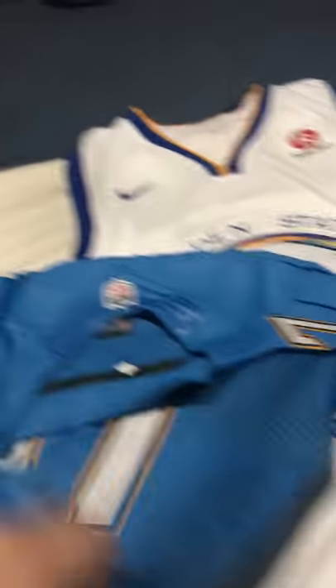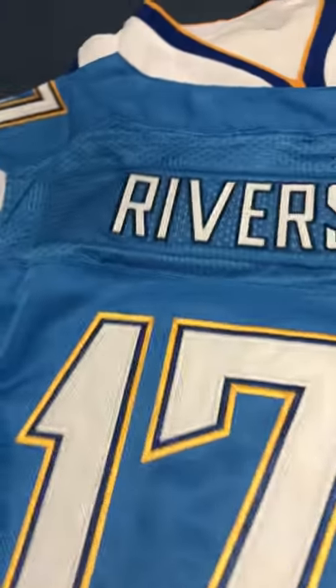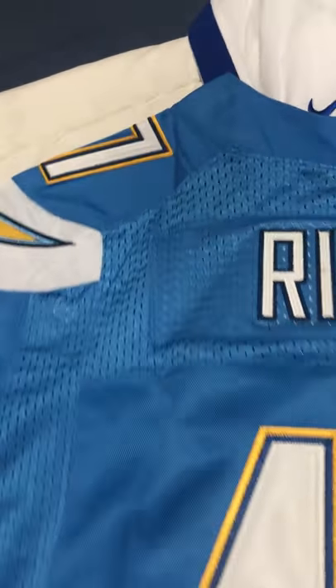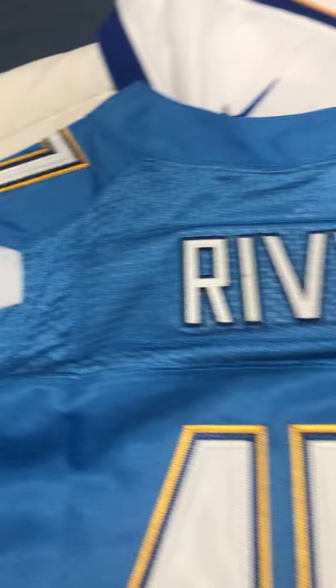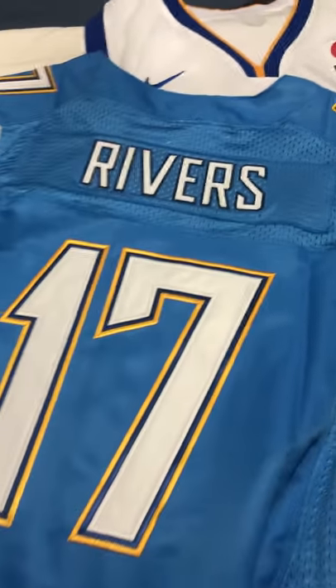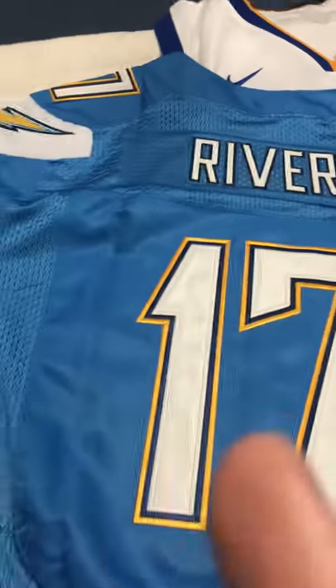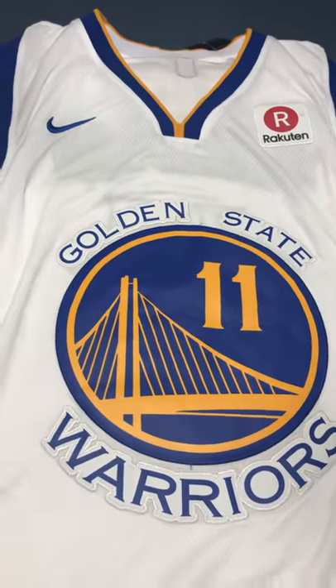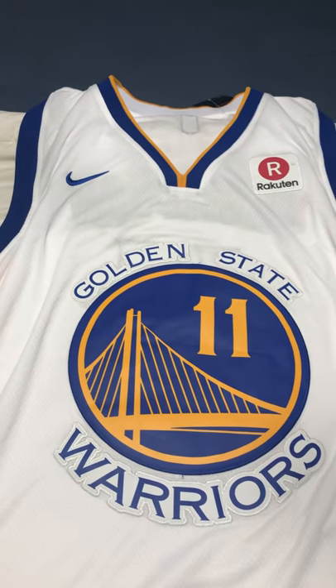Pretty good overall. Sometimes you might get a jersey that has loose strings — just fix it yourself. But for the price you're paying, it's pretty good. I just got this one and also the Golden State Warriors jersey.